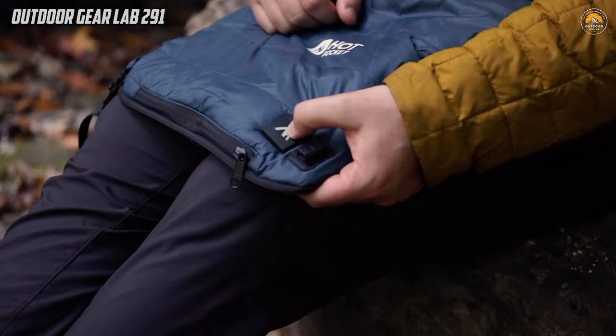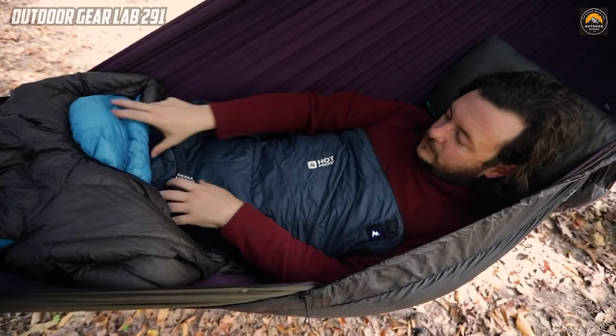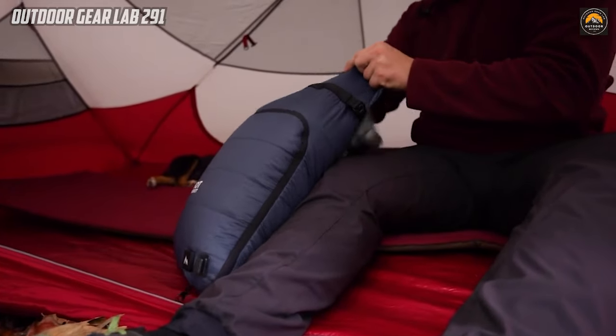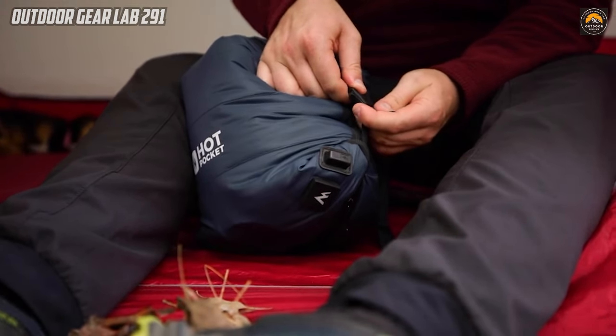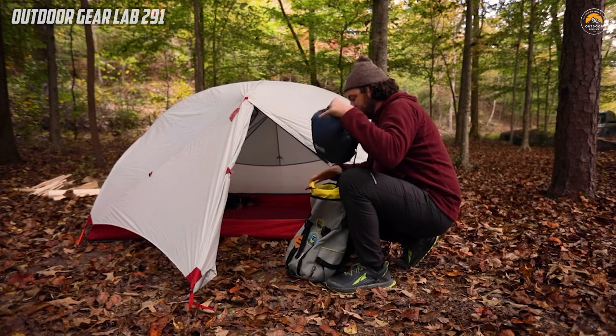The versatility of the Hot Pocket is showcased as it can be utilized to preheat your gear before use or conveniently slipped inside your sleeping bag for a cozy night's rest in the midst of the wilderness. With its compact and efficient design, the Hot Pocket is an essential companion for adventurers seeking warmth and comfort during chilly excursions.